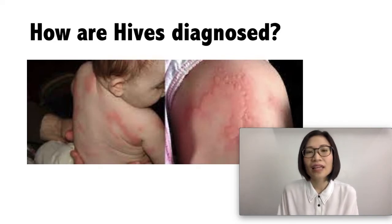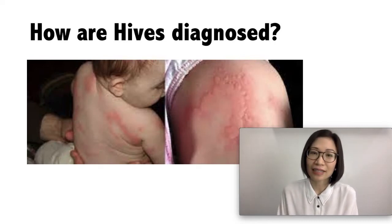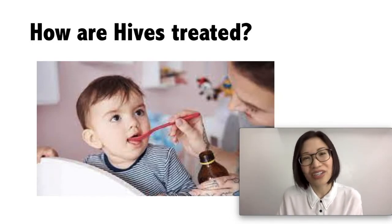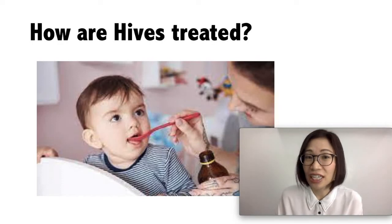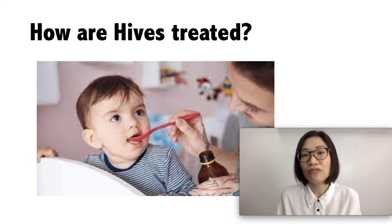Your doctor would then decide if further diagnostic testing is needed. How are hives treated? In many cases, mild hives will go away on their own and would not need any treatment. If a definite trigger has been found, the treatment is to avoid that trigger. If your child is complaining of itching, you can give an antihistamine, which blocks the release of histamine and prevents breakouts.